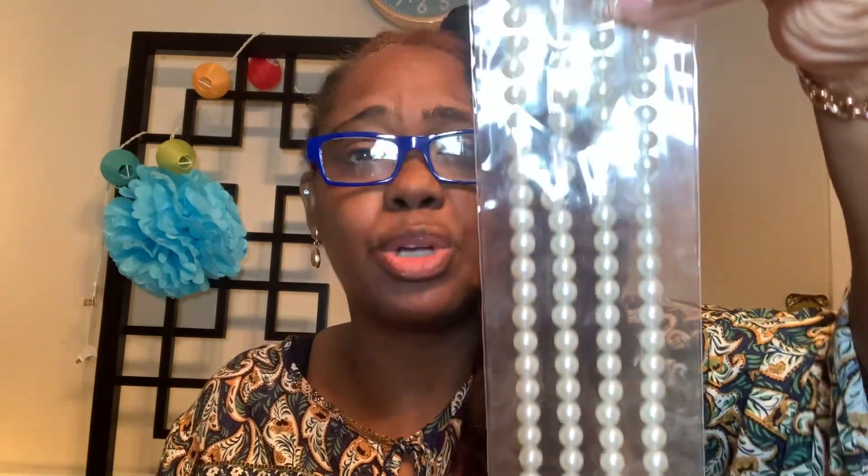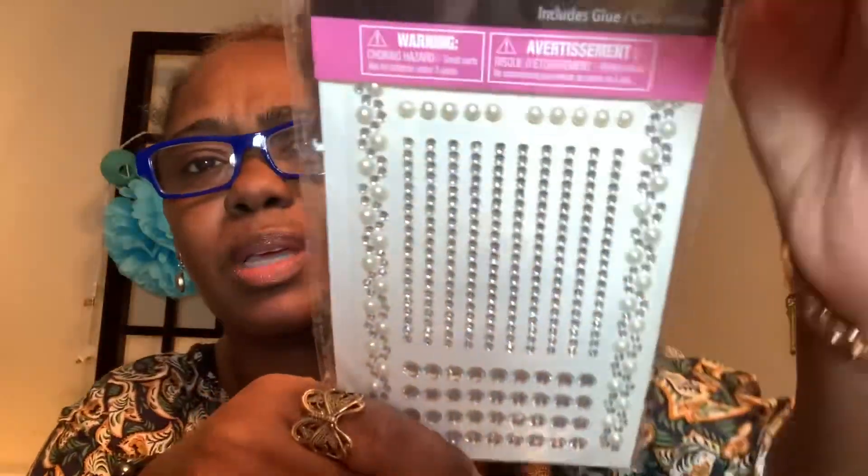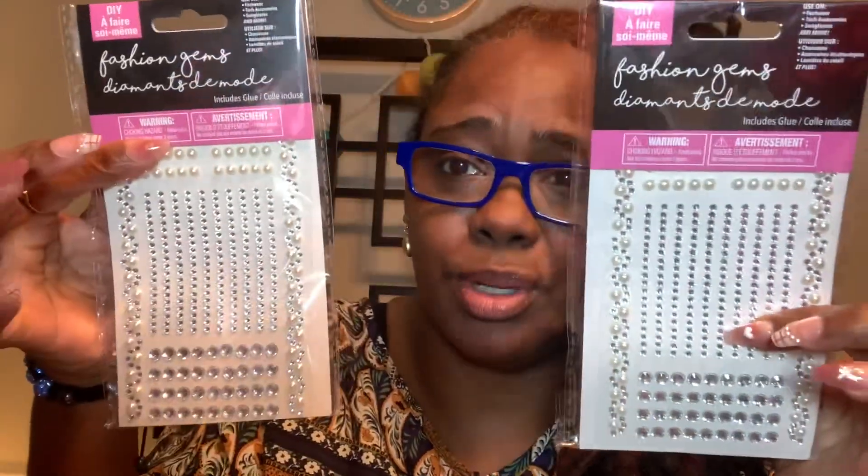They have a lot of pearl stuff with stickers and things like that. I picked up these — they are bling stickers by Recollections, a four-piece set with a string of pearls design. I also have some DIY fashion gems — these are pearls and diamond rhinestones. I'm not sure exactly what we're going to do with all of these, but they were at the Dollar Tree for $1.25, so I picked up two of each.